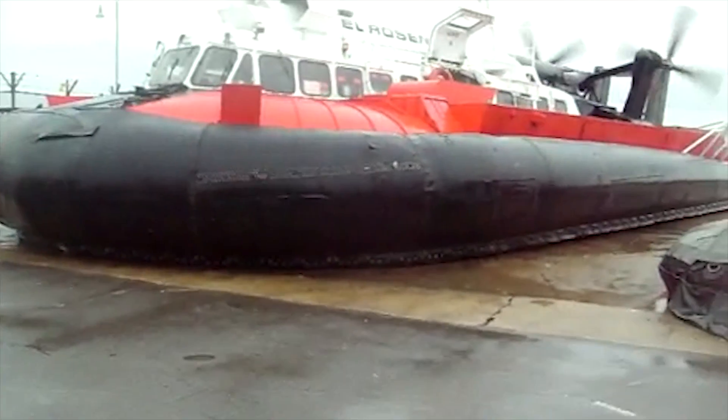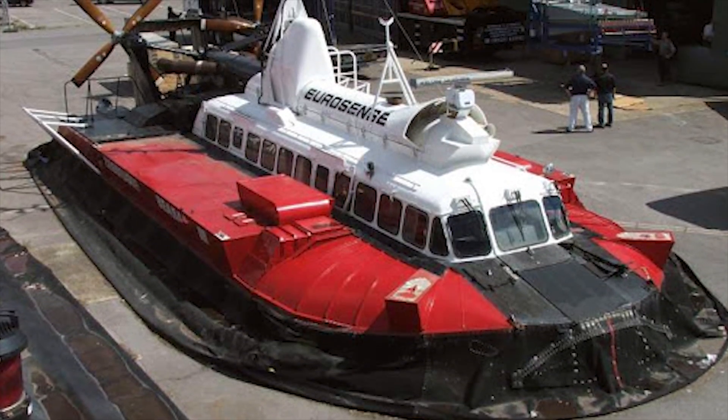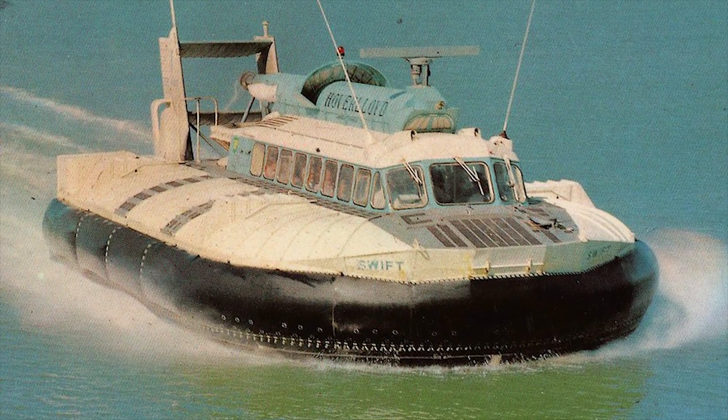In a military configuration, the SRN6 is capable of carrying up to 55 fully equipped troops, or alternatively, up to 6 tons of equipment.